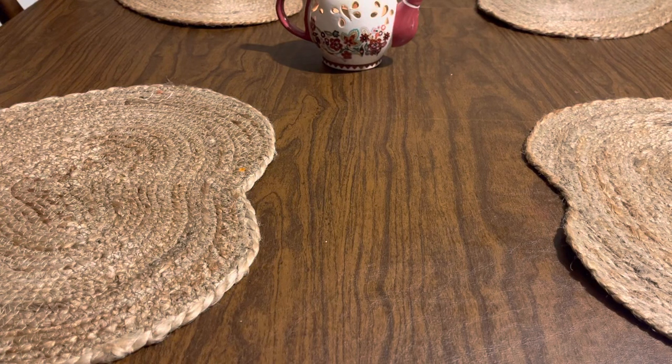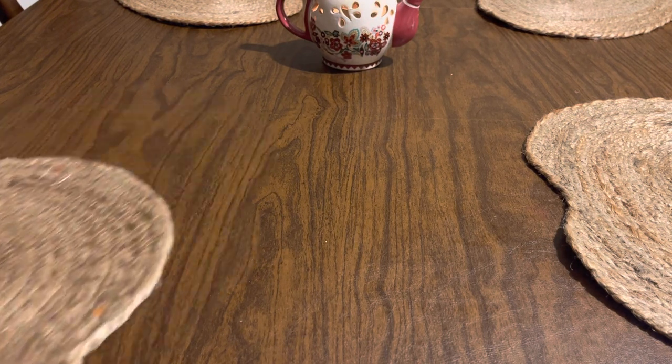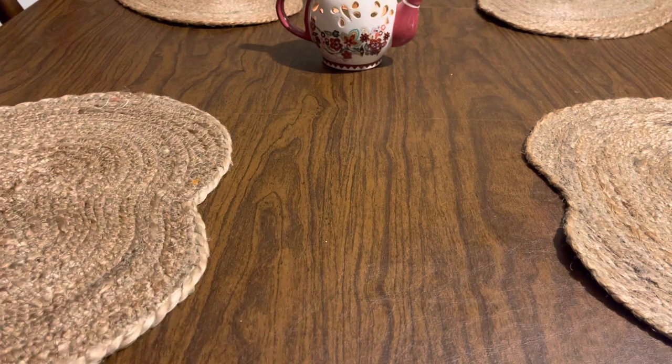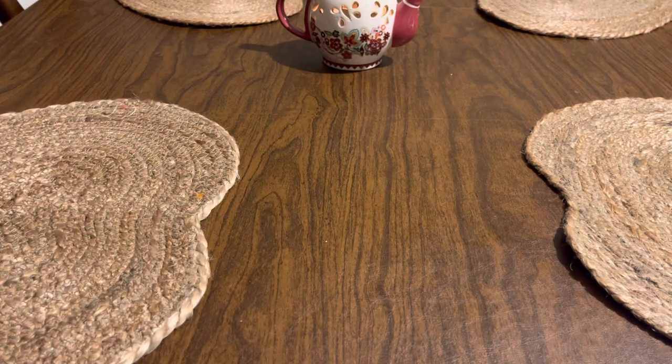Hey guys, how are you? So I'm here today with a really exciting video that has been highly anticipated by me. This is my Bathing Garden Valentine's Day haul collection.